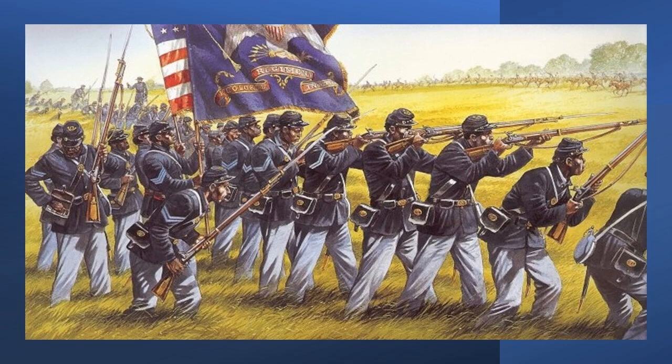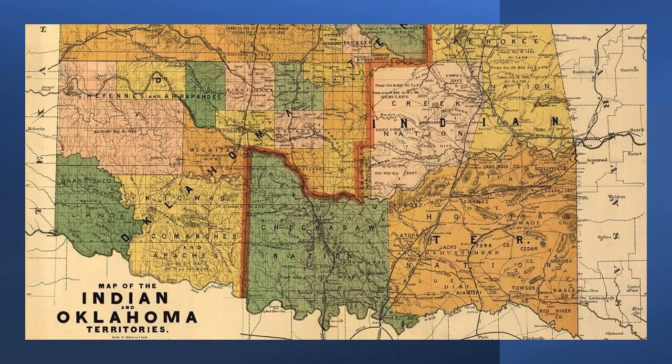The Battle of Honey Springs, the climactic engagement of the Civil War in Indian Territory, was fought on July 17, 1863, and had been in the making since the beginning of the war. More than two years earlier, the United States government had withdrawn its small peacekeeping forces from the forts of Indian Territory for what it considered more urgent military needs in the East.